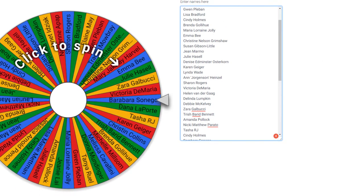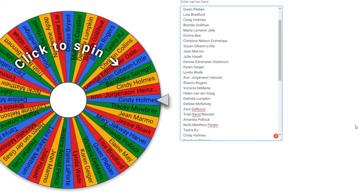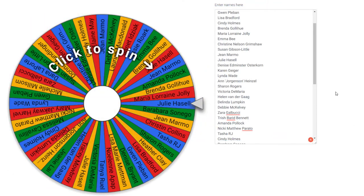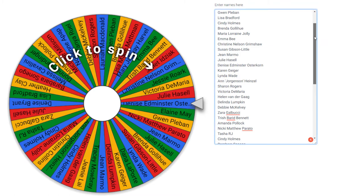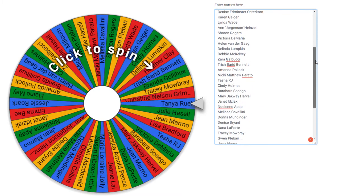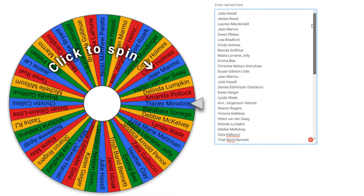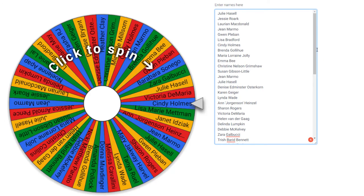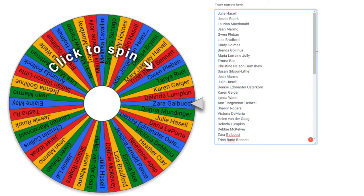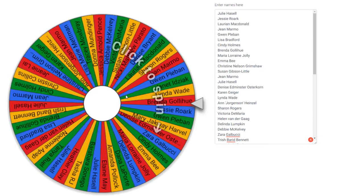I put all of the names right there into the spinning wheel. What I love about this is that it is completely random. You can see all of the names are in there and I copied them right from Facebook — if there was a typo, I apologize. Let's go ahead and spin the wheel — it's kind of a Wheel of Fortune moment! Let's see who is going to win the free stamps today.